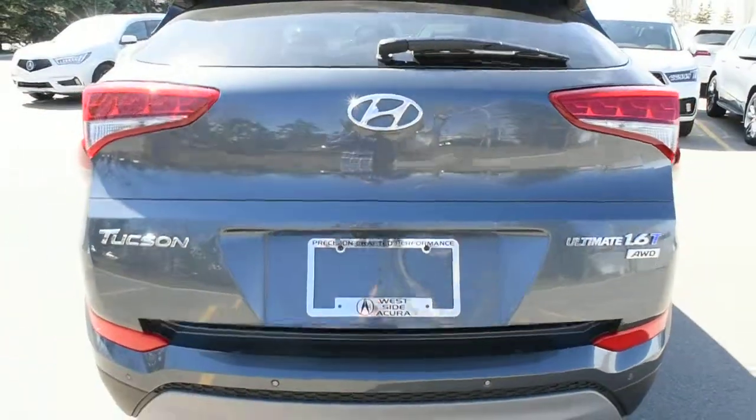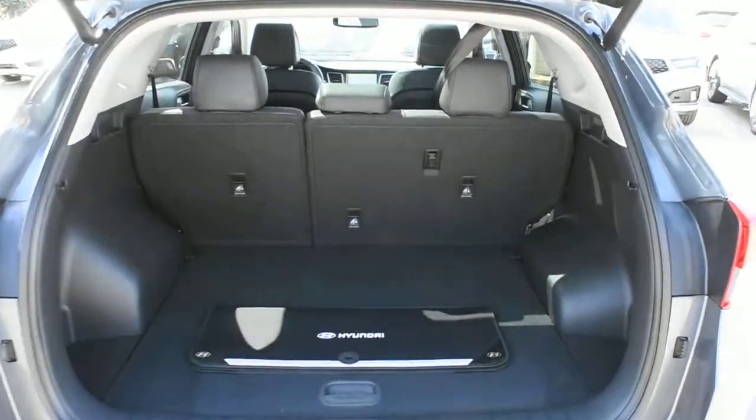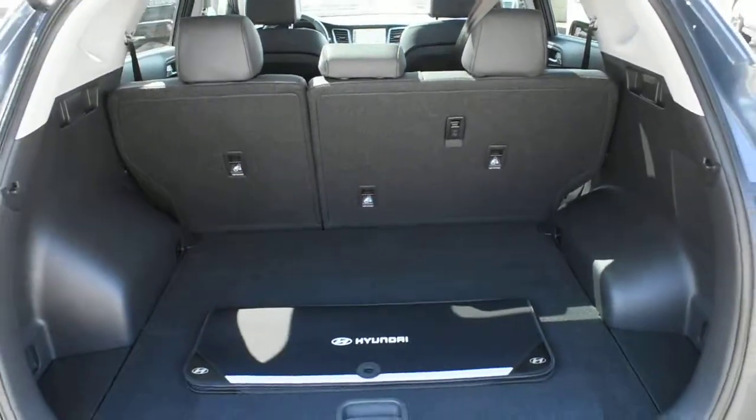Opening the lift gate here, it does come power adjustable. For your rear cargo area you do have your folding flat second row seating for increased cargo capacity.